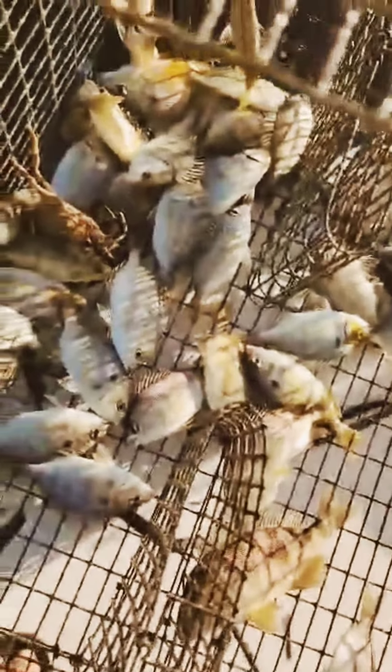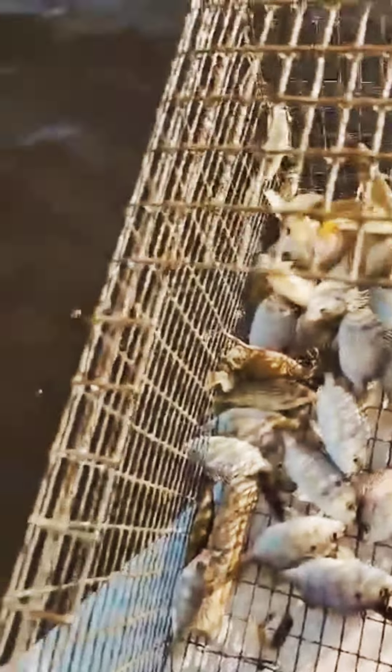All right, here we are pulling up on my bait trap. Let's see what we got — anything in here? Oh look at all them pinfish in there! Look at all them guys, tons of them! This is gonna make some really nice bait for fishing out there today. Outstanding!